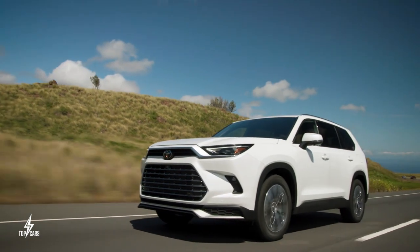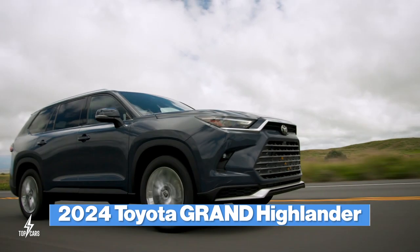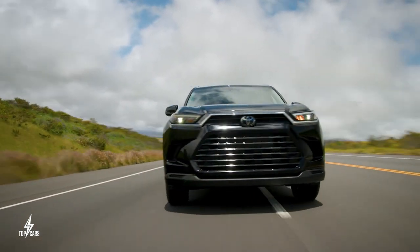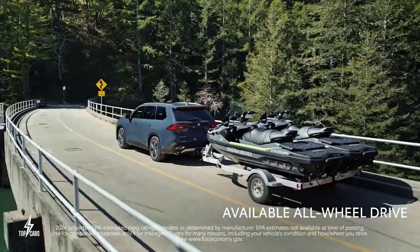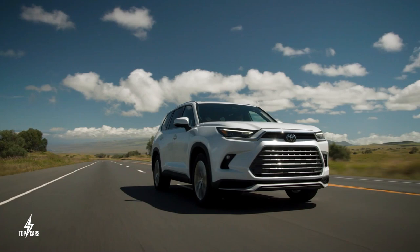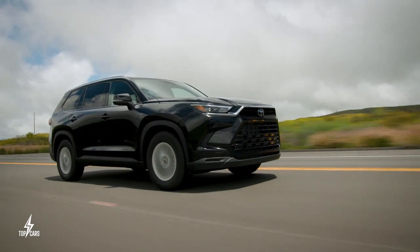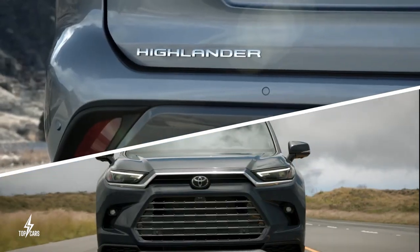There are more than a dozen features that make the all-new 2024 Toyota Grand Highlander worthy as your next family SUV. But for the sake of keeping this video short and sweet, let's look at the most important and most useful features available to you right now, including a comparison between the Grand and its regular-sized sibling. Let's get started.